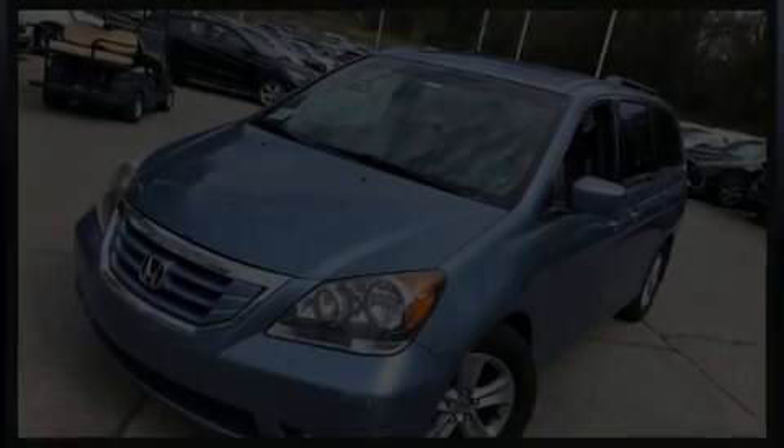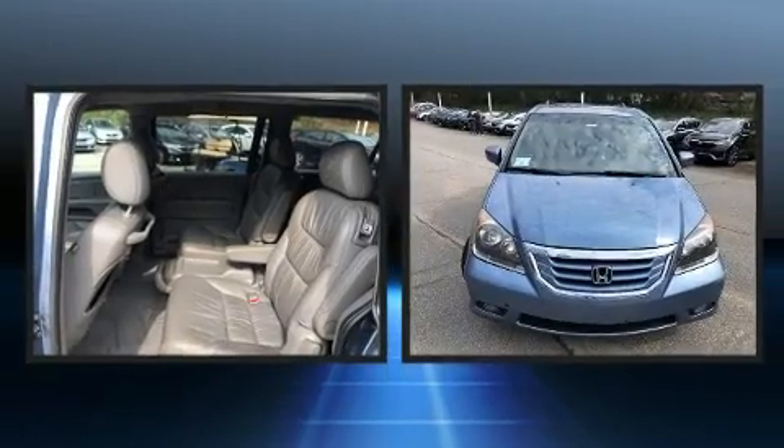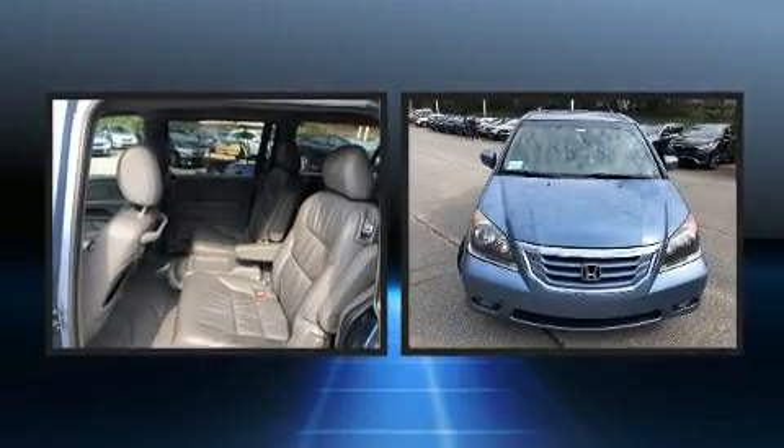Discerning drivers will appreciate the 2010 Honda Odyssey. It features an automatic transmission, front-wheel drive, and a 3.5-liter six-cylinder engine.